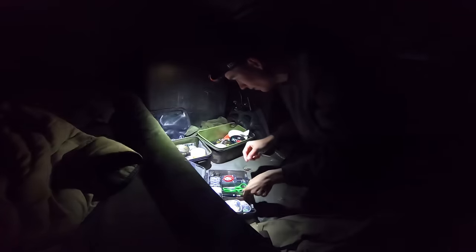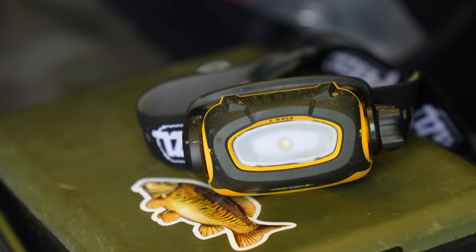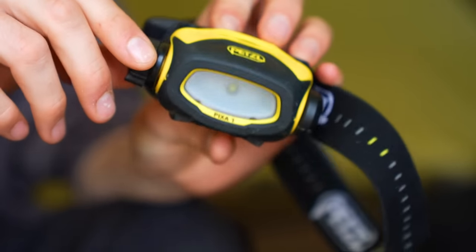So what kit do you need to have a successful night fishing session? Well, I think it's probably most important that I mention the head torch. Sitting in the pitch black trying to find your baiting needle or where you've put your bait tub is not going to be very much fun if you don't have a head torch with you. I have a very cheap head torch which eats through batteries way too quick, but it's doing the job for me so far.